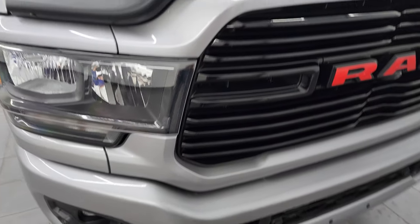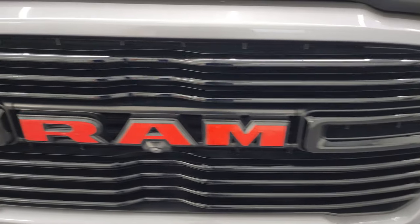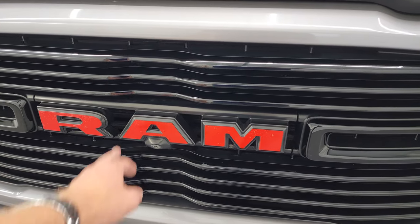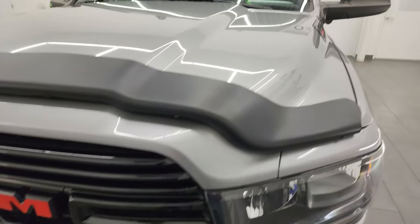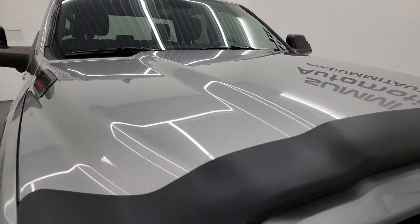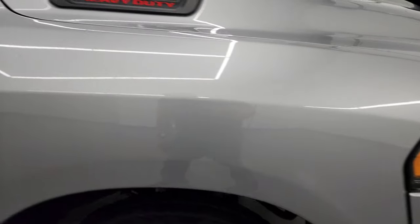No dents or dings on that front bumper. You get the gloss black grille, and someone has put red on the RAM logos — normally these would just be all black, and you could take that off if you didn't like it. It has the 360 camera as well. It comes with a nice bug shield and the hood is in excellent condition — didn't see any dents or dings. The passenger side front fender looks very nice as well.